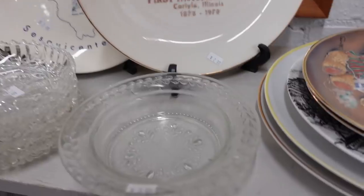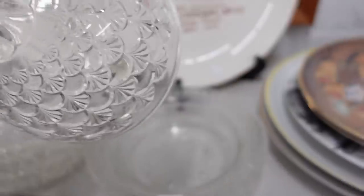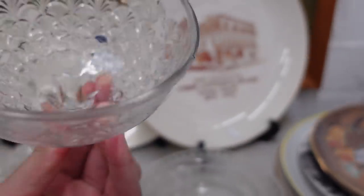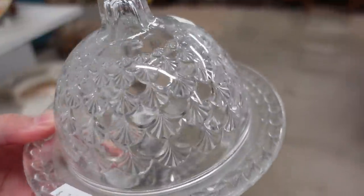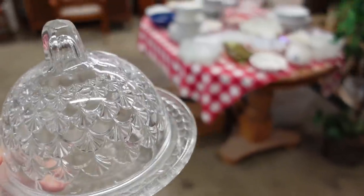That's a pretty butter dish. I really like you. Yeah, I'm gonna get that — it's nice. It's a butter ball dish by the way; you put your butter in it.